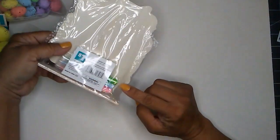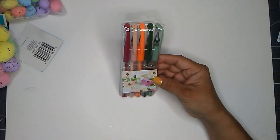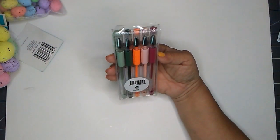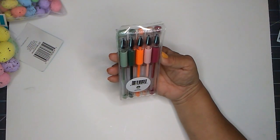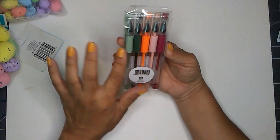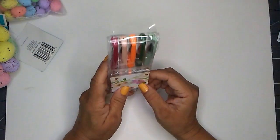I also picked up some gel pens. Look at all the colors that come in this package — very pretty spring colors. And I only got one of these.